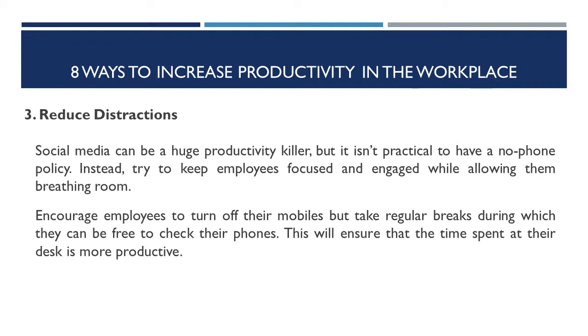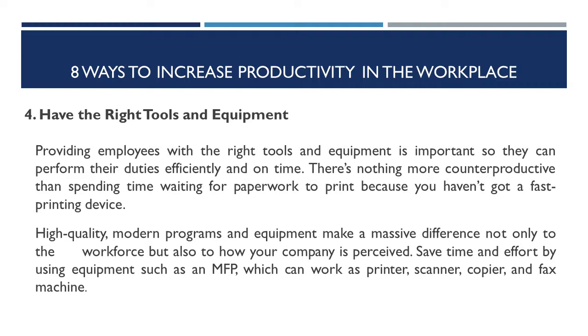Number four: have the right tools and equipment. Providing employees with the right tools and equipment is important so that they can perform their duties efficiently and on time. There's nothing more counterproductive than spending time waiting for paperwork to print because you haven't got a fast printing device. High-quality modern programs and equipment make a massive difference, not only to the workforce, but also to how your company is perceived. Save time and effort by using equipment such as an MFP, which can work as a printer, scanner, copier, and fax machine.